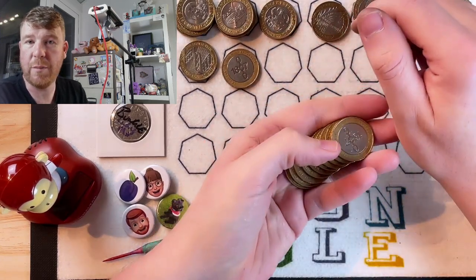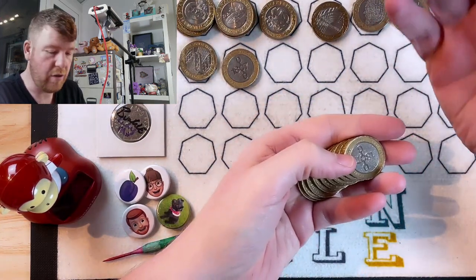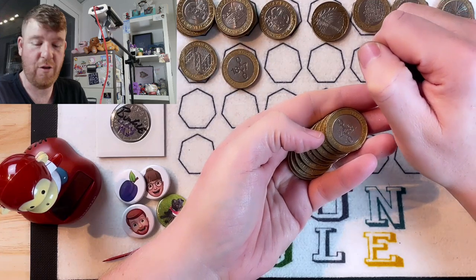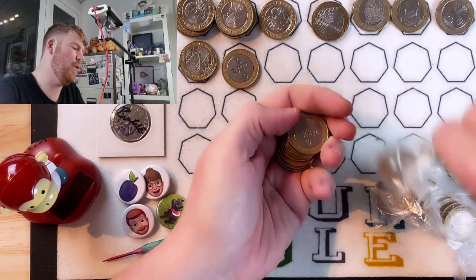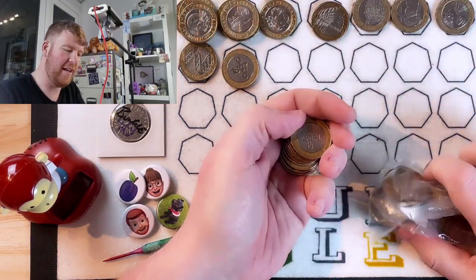Hello everybody and welcome to another episode of Bungle Collects. I'm an absolute wally — I've been through this coin hunt and forgot to press start on record. So I've got 9 bags left.